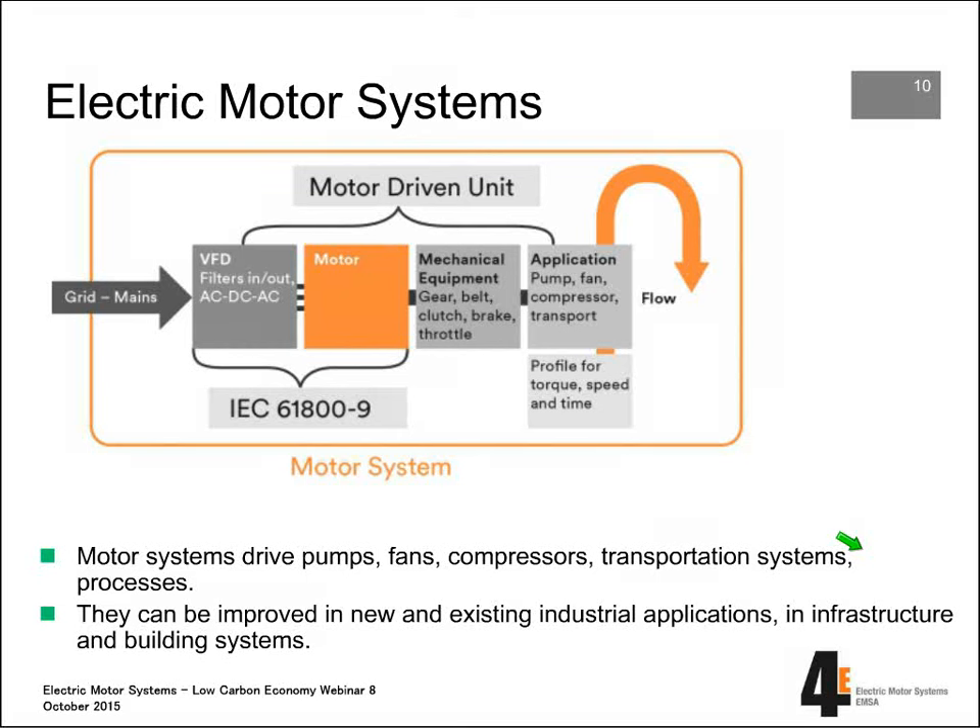For that, we first focus on motor systems — what do we exactly mean by that? By motor systems, we mean the combination of these components: of course starting with the motor itself, but also having a control in place — a VFD or other control — mechanical equipment like gears, belts, or transmission, and the application itself, for instance pump, fan, or compressor. This together forms a motor-driven unit. But looking at the system, we also have to take into account the duct system, for instance with a pumping system, and the flow itself. The flow, in fact, defines the real combination of components making it into an optimal motor system.